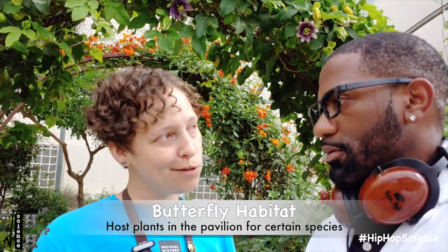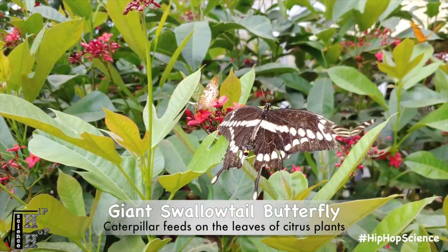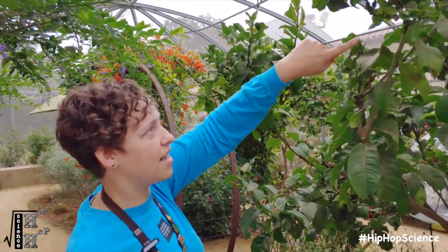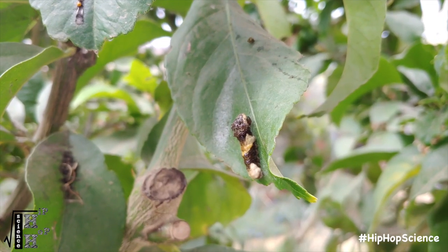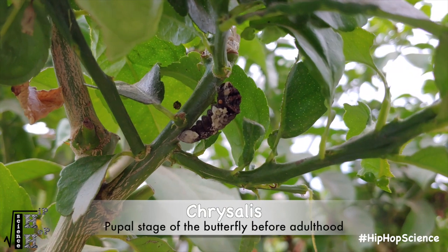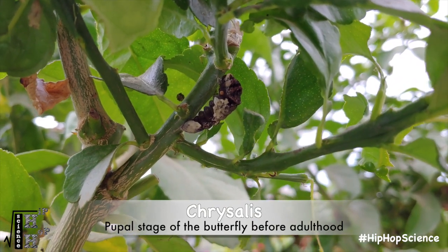Different species have different host plants, and we do have a few of those host plants for certain species in here to lay their eggs. Then those caterpillars hatch out, form chrysalids, and emerge as adult butterflies. This species is the giant swallowtail, and it uses this plant as a host. We actually have one of those caterpillars working on forming its chrysalis — it's laid a little silk pad to attach the rear end, then formed a kind of strap, almost like a little safety net around the back.